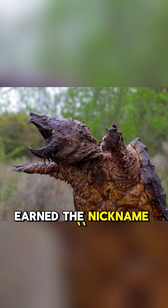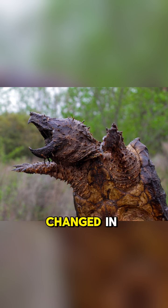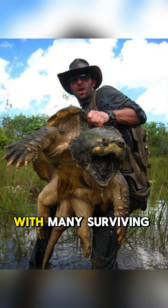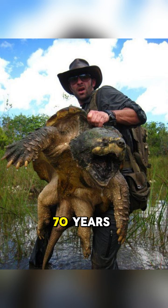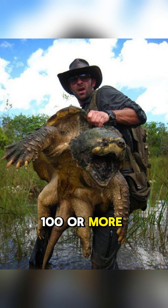They've earned the nickname 'living fossil' because their basic body design has barely changed in millions of years. They are also incredibly long-lived, with many surviving for over 70 years, and some potentially reaching 100 or more.